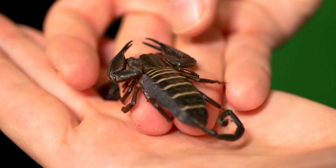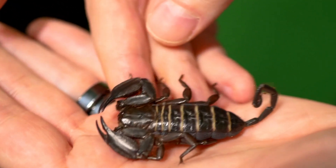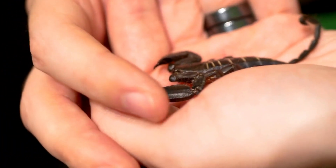Predatory behavior: these arachnids are primarily nocturnal hunters. They feed on a diet of insects and other small invertebrates. They use their powerful pedipalps — pincer-like appendages — to capture and crush their prey.